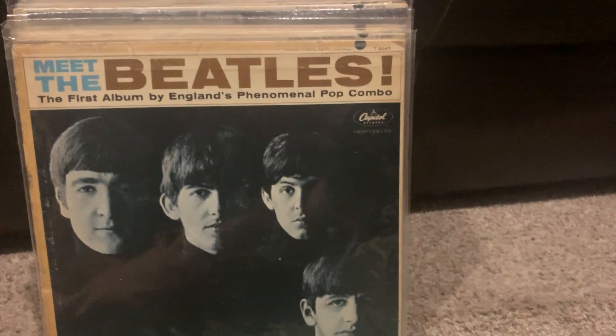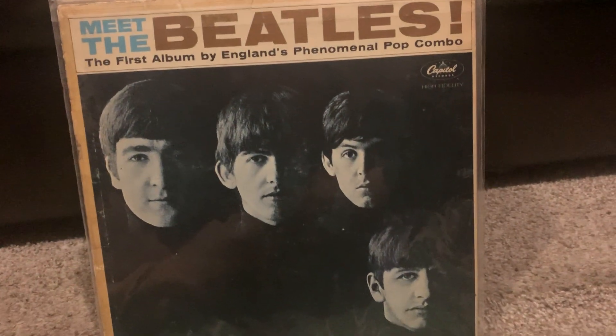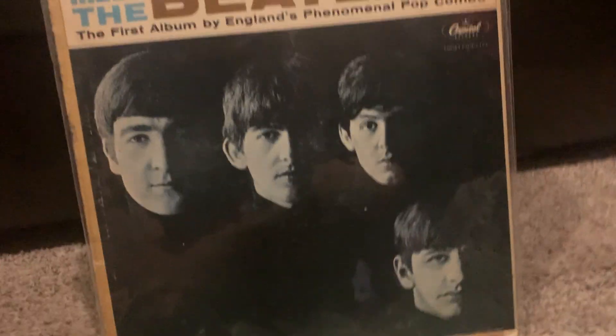Hello YouTube. This is a video of my complete Capitol Beatles vinyl collection from 1964 to 1970. These are all the albums that Capitol sequenced themselves.